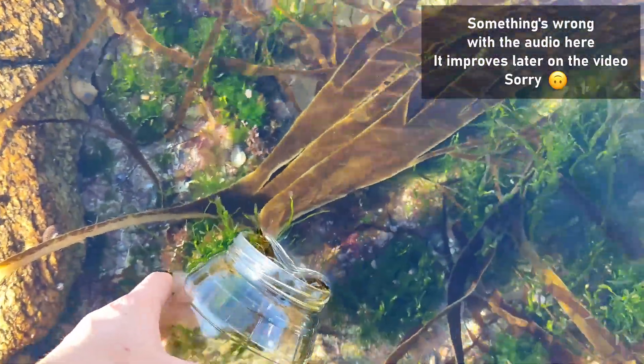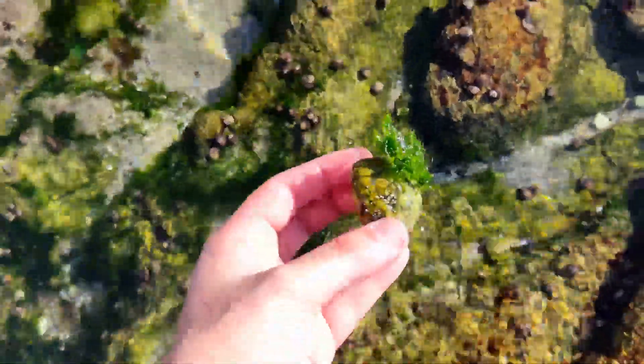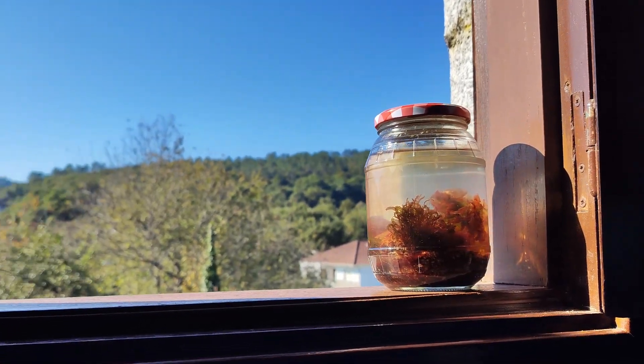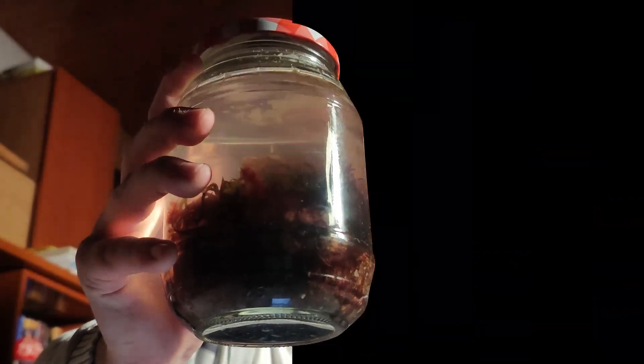That's what I tried to find out over a year ago when I collected algae, sand, rocks, and water from the ocean. Now it has completed its first cycle of seasons in my windowsill, and it doesn't look the same anymore. What started as a colorful ocean sample turned into something I didn't expect. Here's what happened in my ocean jar over the last 400 days.